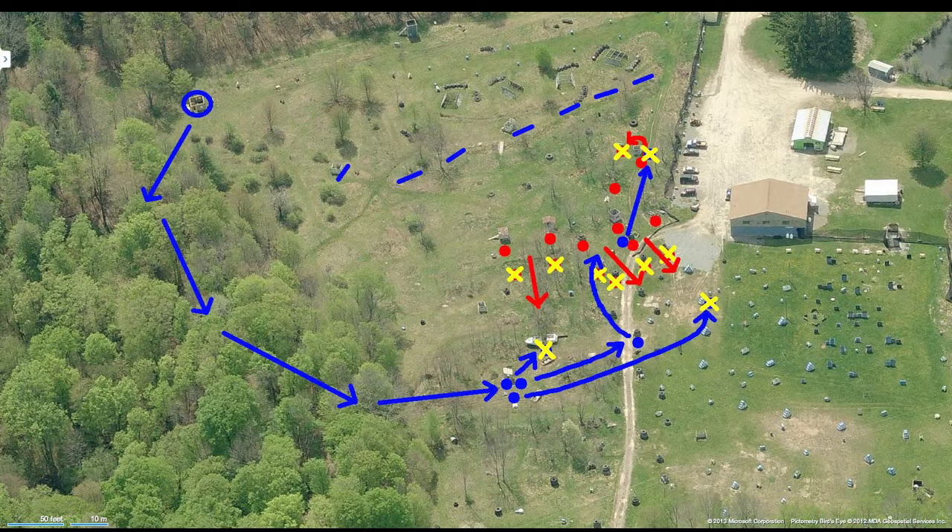This final diagram shows a whole overview of the action. You can see on the left our concealed flanking move, our positioning, and then the subsequent counter move by the opposing players, and then finally my charge down and trade out with the last remaining opponent.